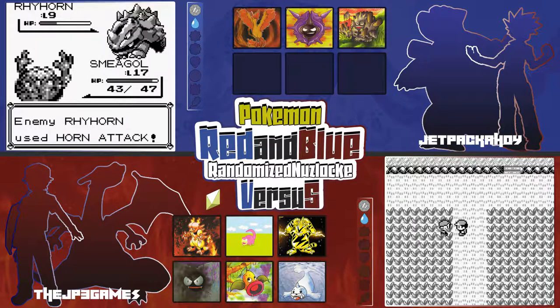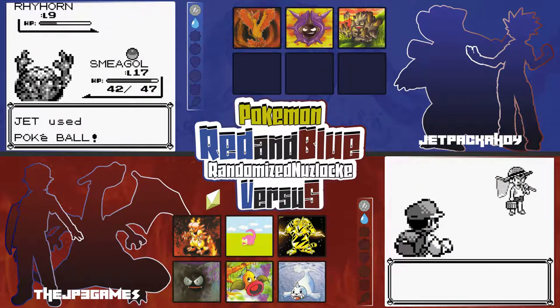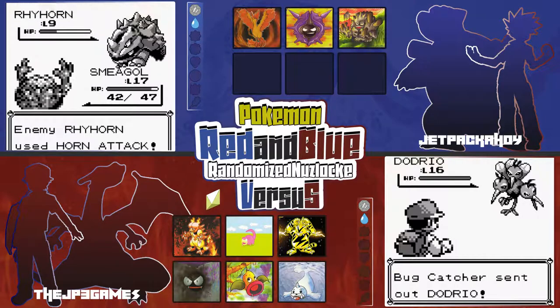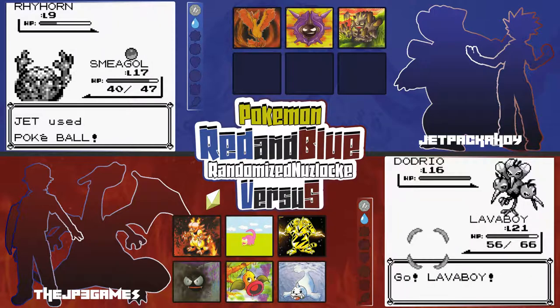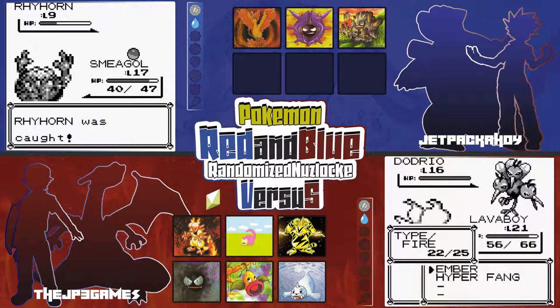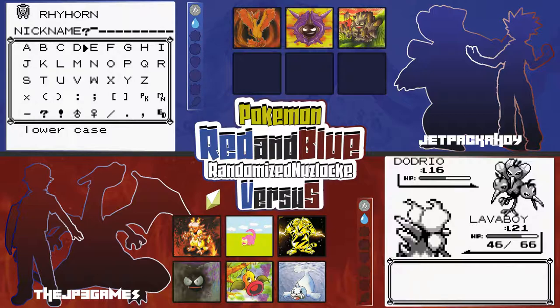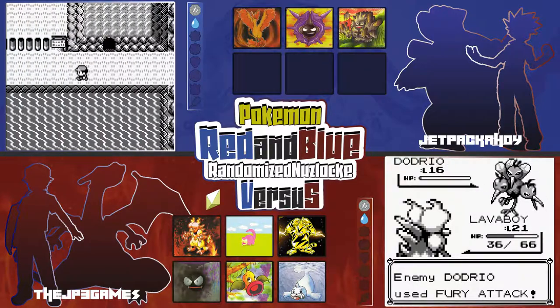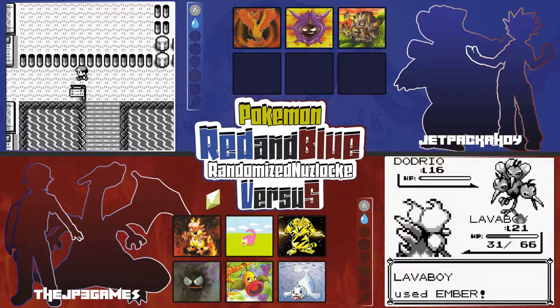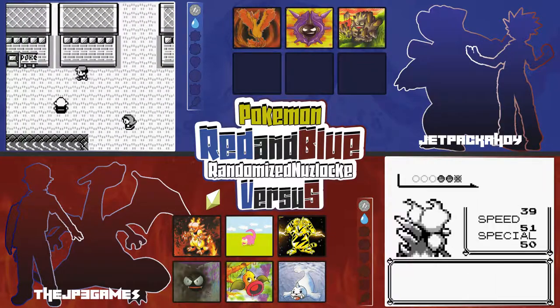That dude wasn't even facing the right direction and he still saw me — he's got eyes on the back of his head. Got the Rhyhorn in the ball. I'm waiting to find an Experience Share — that'd be nice. I think in Ruby and Sapphire I had like three Experience Shares at one point. At that point your experience is being split up so much it's not even worth it.